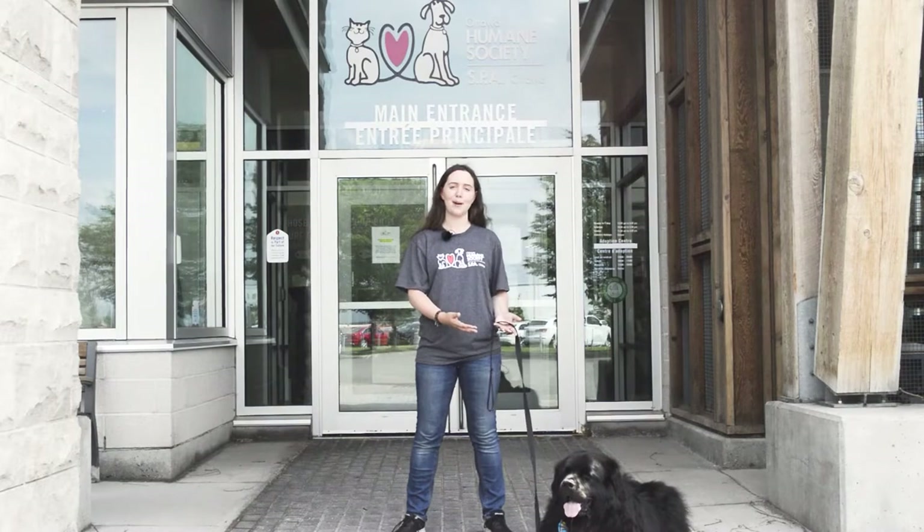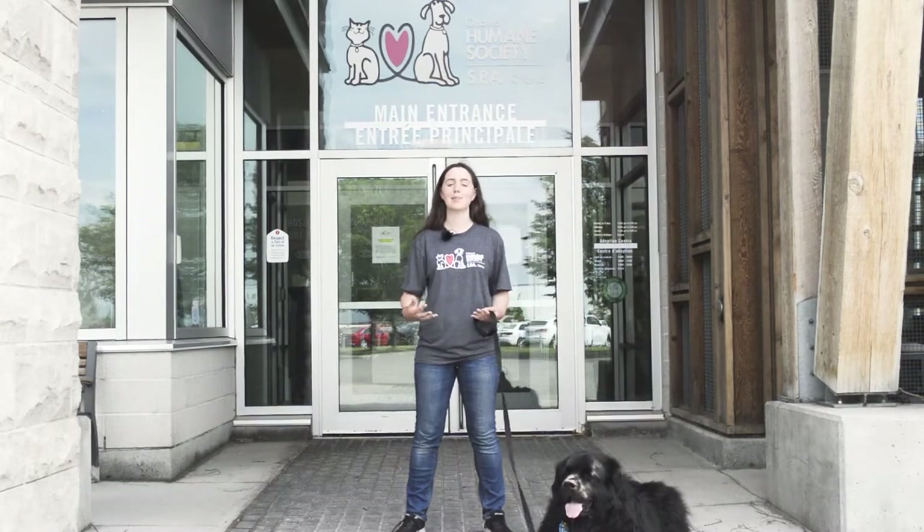Just a refresher — this is my dog Beau. He's a registered OHS program dog, and he's gonna be my co-host.